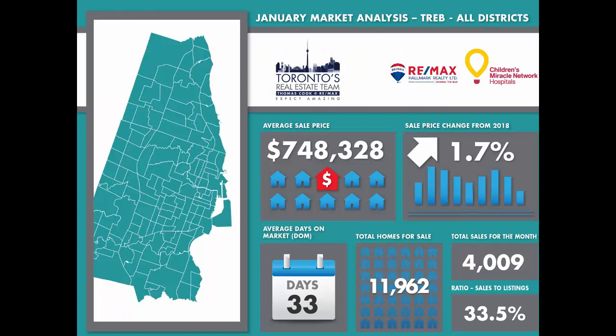Sales were flat for January compared to last year with 4,009 houses and condominiums changing hands in all the districts. This was the third lowest number of sales for the month since 2009 and almost 10% below the average over the past nine years.